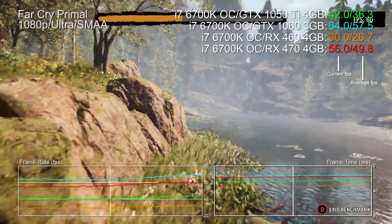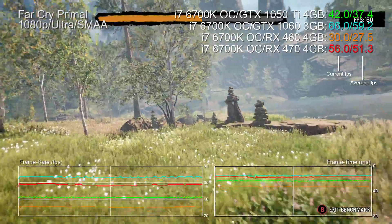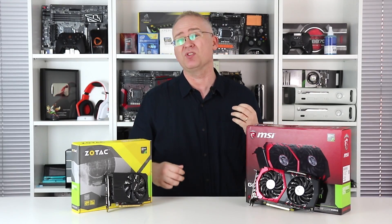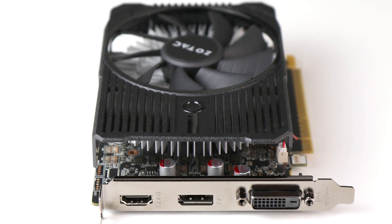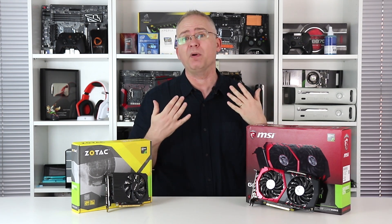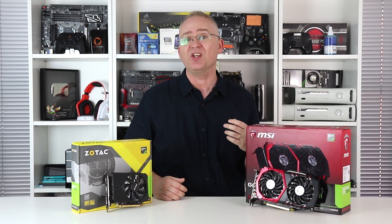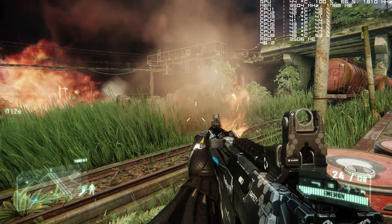Regular viewers will recall I had the same criticism of the RX 460 — the RX 470 just offers so much more performance if you're prepared to spend a little more. That said, this Zotac card in particular is pretty awesome — it's almost certainly the fastest GPU money can buy that requires no additional power supply input. As usual, MSI has provided a beautifully crafted piece of technology, and the GP107 processor is super cool.